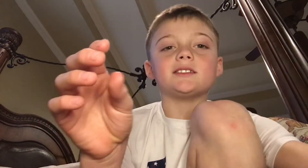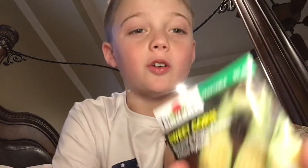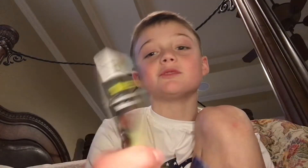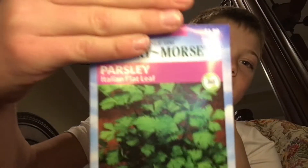First up, we got seeds. How is this going to entertain anyone on YouTube? We should grow these though. Looks like we have some sweet corn, and then we got some — what is this — parsley, Italian flat leaf. Next, that was boring.